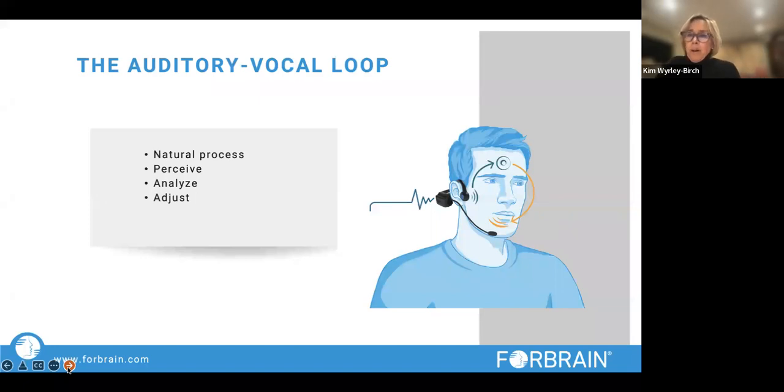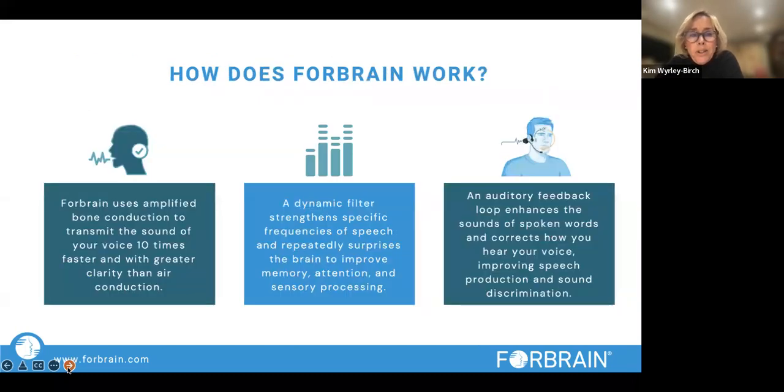There is a natural process called the auditory vocal loop, and this is what Forebrain works with — how we perceive, analyze, assimilate, and continually adjust our speech. It uses amplified bone conduction, so the sound goes through our bones rather than our ears. We hear sounds through our ear canal and through the tympanic membrane, but we also hear sounds through the bones in our body and our skull. Because sound travels 10 times faster in a solid than in a liquid or a gas, the sound is transmitted 10 times faster and with greater clarity than air conduction.